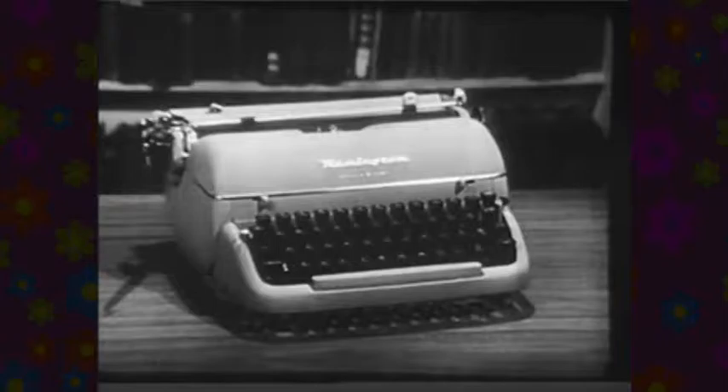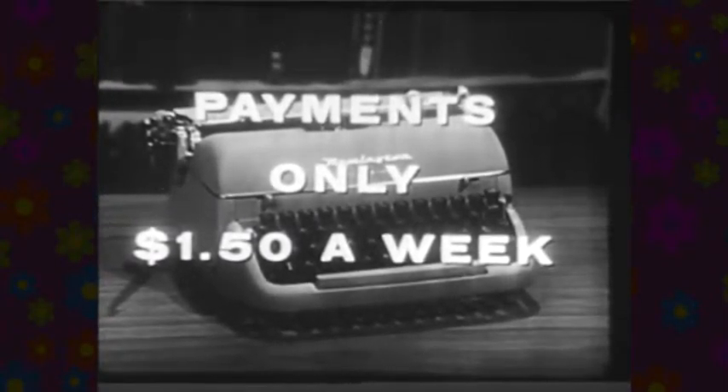Available after a small down payment for only $1.50 a week, terms payable monthly, including taxes and a small carrying charge.